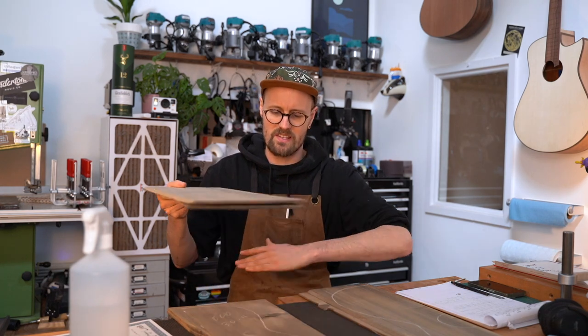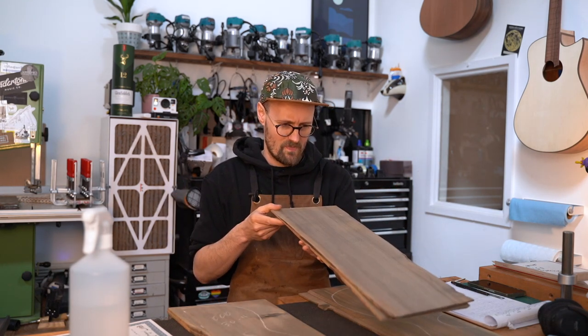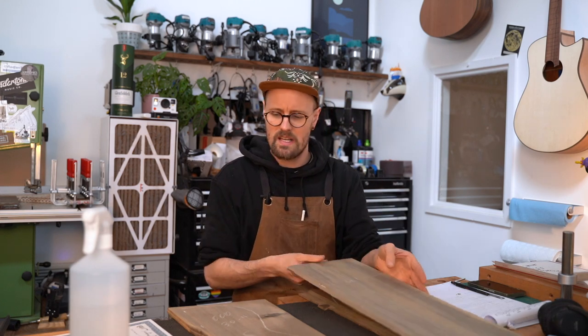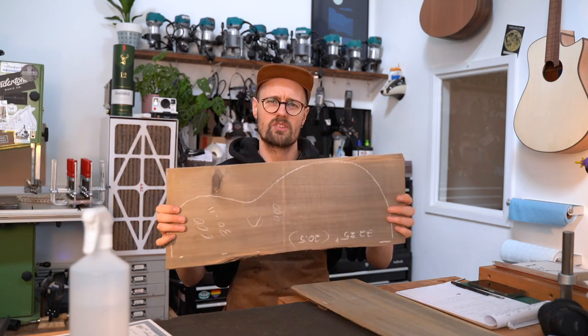Sure enough, the rest of these sets have been snapped up. I'd forgotten how nice this is! This one is going to be going with some African blackwood, which is going to make a super, super cool guitar.